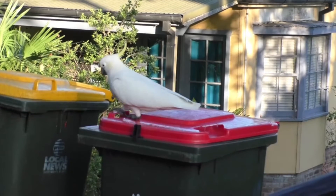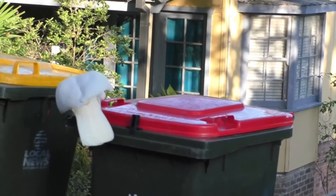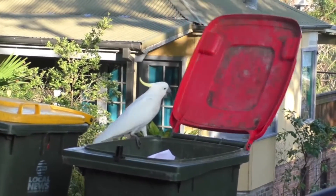The birds need to go right onto the rim of the bin and then they need to lift the bin at the handle. They usually do this with their foot and then they need to transfer it to their mouth and then they sort of shuffle down the side of the bin.